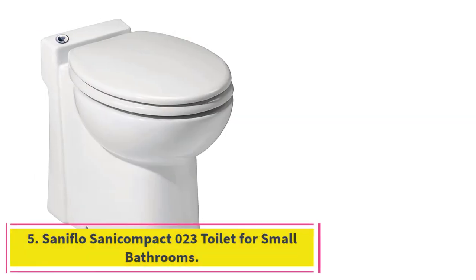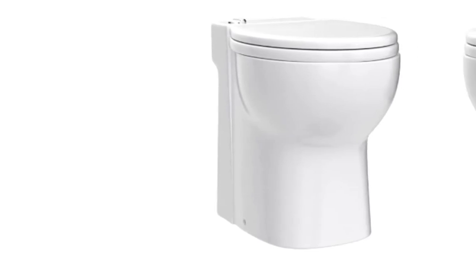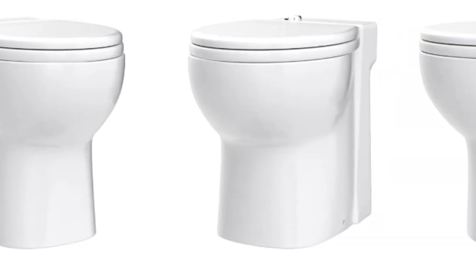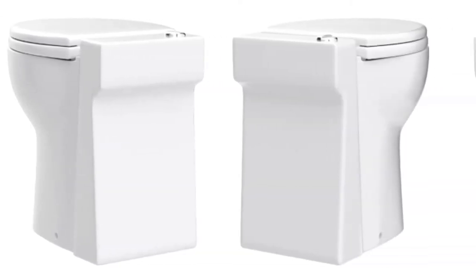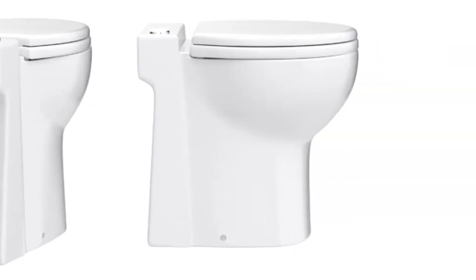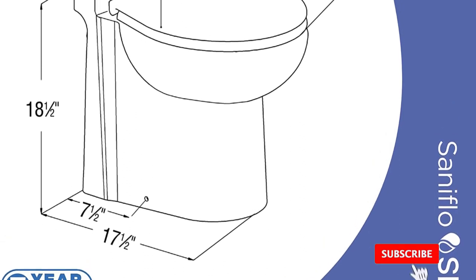At number 5: the Soniflo Compact 023 Toilet for Small Bathrooms. If you are looking to add a half-bath to any area of your house that has no pre-existing plumbing, I highly recommend the Soniflo 023. This space saver toilet will be an inexpensive addition that takes up very little space due to its compact, tankless design. The Soniflo does not have a traditional tank, which makes it look much smaller than other toilets. The pump and grinder are concealed under the base of the toilet, increasing its ability to fit in a small, closet-like space.